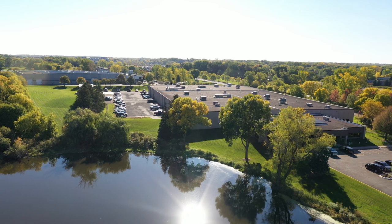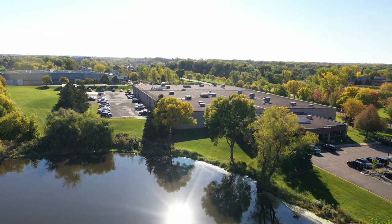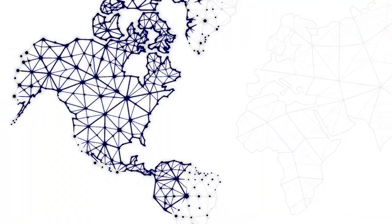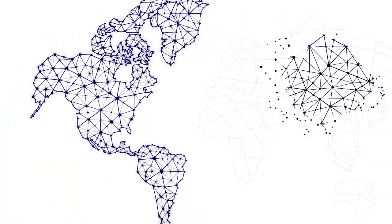Most of our manufacturing is done at our Minnesota headquarters, but we now have offices and some manufacturing capability in China, Germany, and Mexico. We also have a global distribution network to help customers support our products around the world.